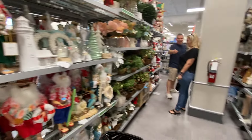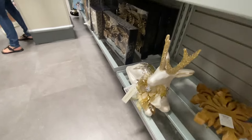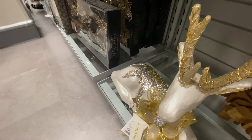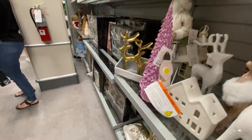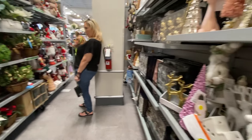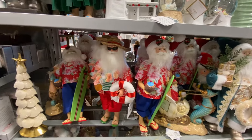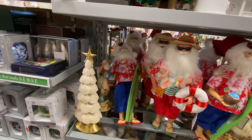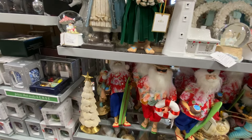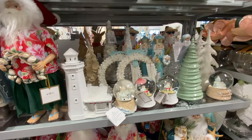Look at that reindeer on the bottom there — oh my goodness. That reindeer is $24.99, guys. It's gorgeous. This is $19.99 — these are all of them, but I'm not wild about it because like I said, I have this all year around, so I don't want it for Christmas.